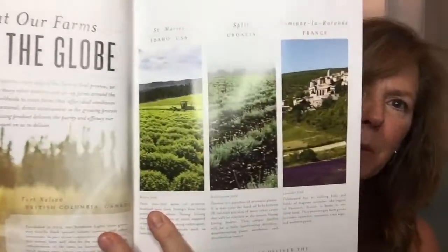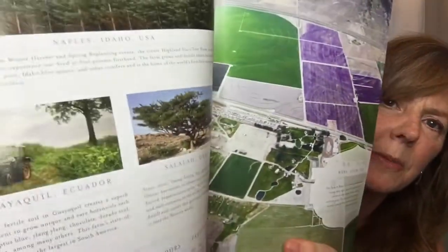Young Living is a 21-year-old company right now, and they're a billion-dollar company. There are farms around the world — St. Mary's in Idaho, Croatia, France. Melissa is in Idaho, Helichrysum in Croatia, Lavender in France, and then Ecuador and Oman, where frankincense comes from. Young Living owns these farms, so they have complete control. They are really the only essential oil company that owns their own farms, and that's a big deal.